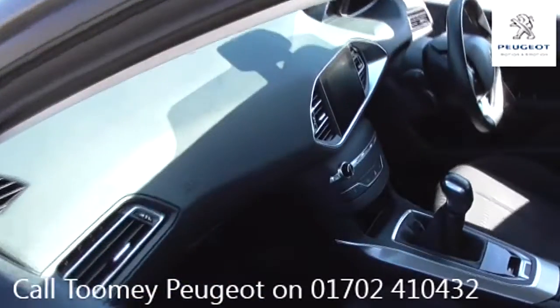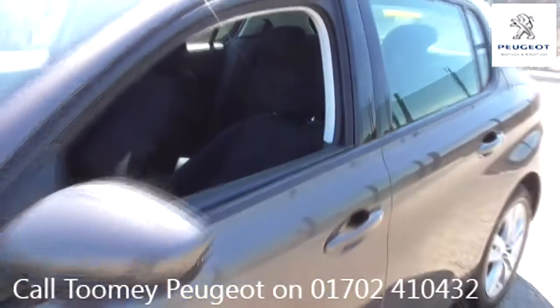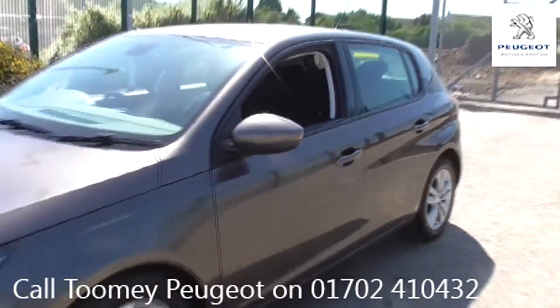All used vehicles come with an extendable, fully comprehensive warranty to provide you with absolute peace of mind. Thanks for watching — we look forward to hearing from you soon.